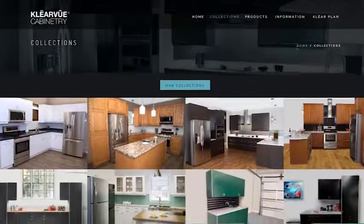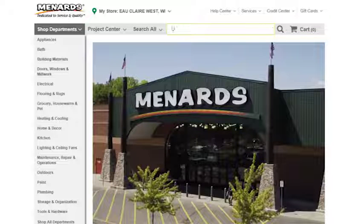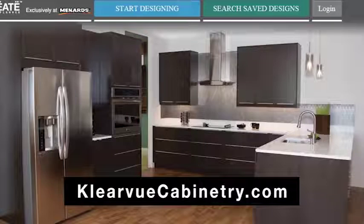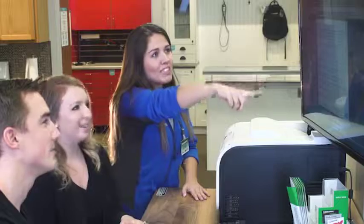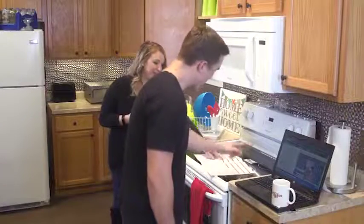On ClearviewCabinetry.com, you can even look through photo examples of many different Clearview projects that you can do at home. The entire catalog of options is available on Menards.com using our self-service cabinetry planner called YouCreate. You can access this program by typing YouCreate in the Menards.com search bar or by going to ClearviewCabinetry.com. Using this program, our guests can search through all of the different cabinet options, see all the different prices, and design their own kitchen from one of our store's YouCreate self-service kiosks or even from the comfort of their own home.